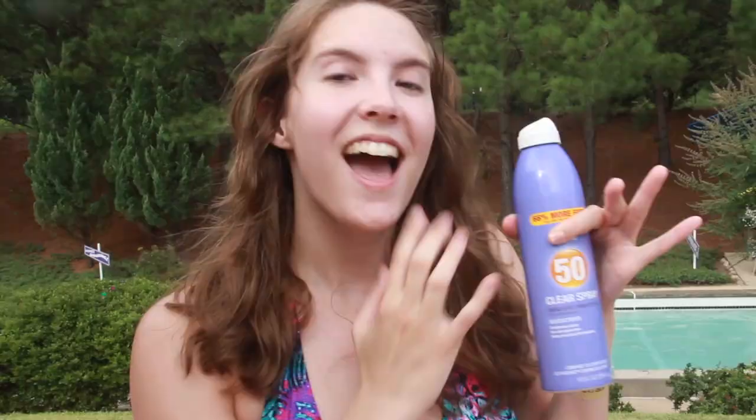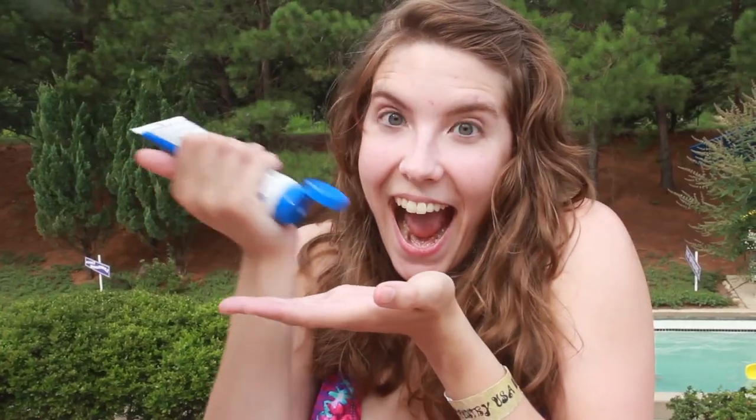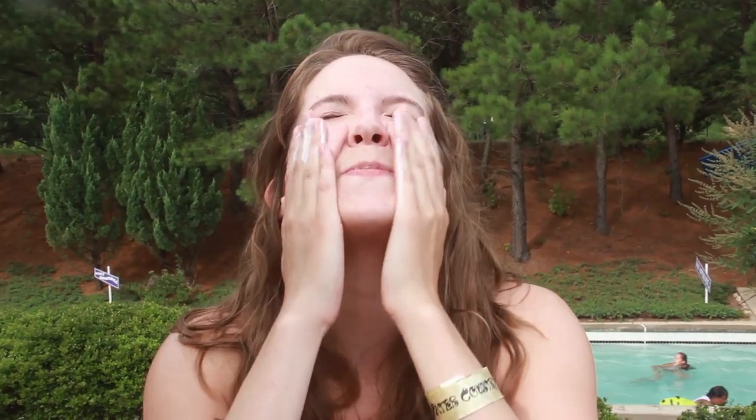Step four: wear sunscreen. That's a no-brainer. I don't care if you say that you don't burn — if nothing else, it will prevent premature wrinkles. Wear SPF 30 or higher. Today I'm going with SPF 50 because I am fair skinned and fragile.